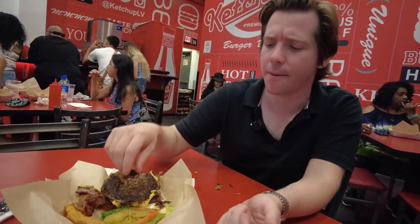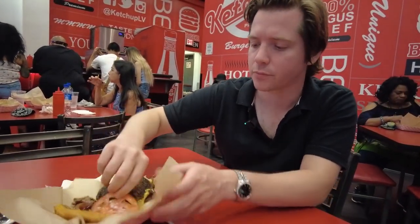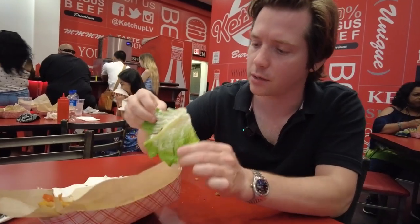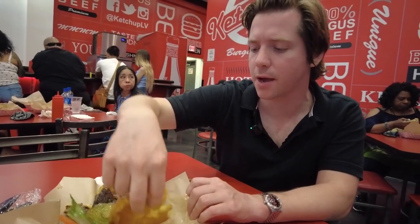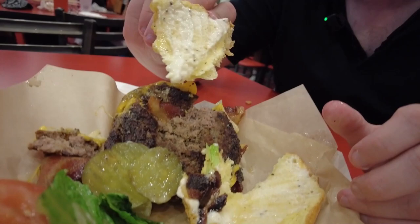I like this burger a lot. The pickles taste like they're grocery store pickles — just normal pickles. The tomato is pretty ripe, not like an organic tomato or anything. Romaine lettuce is good quality. This sauce — I don't know if this is a homemade mayo or what. What's weird as I'm eating this is that this place is called Ketchup and there's no ketchup on this burger — it's mayonnaise, or maybe even a ranch. It tastes kind of like a ranch sauce. It actually works really well. I like that a lot.